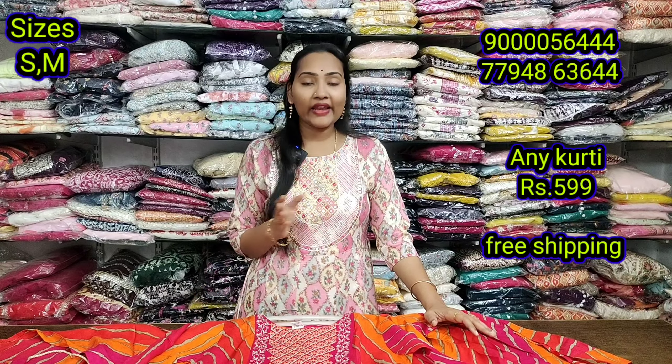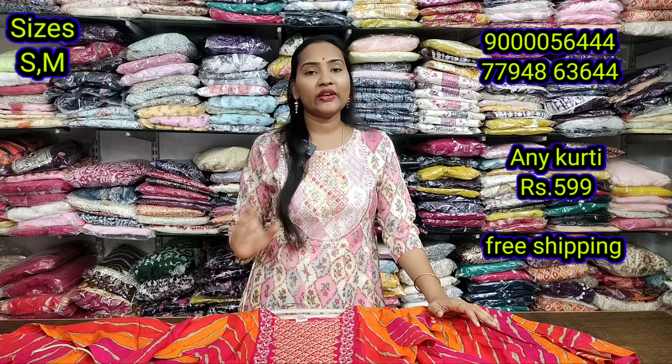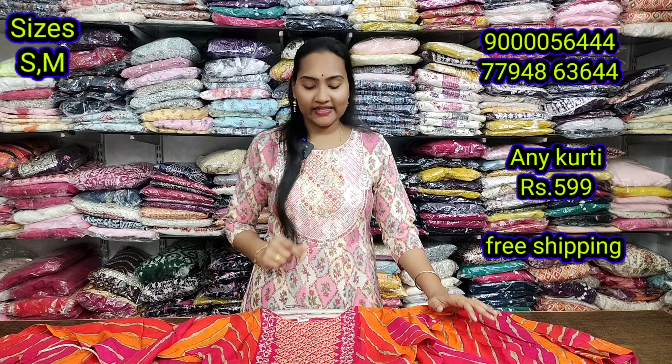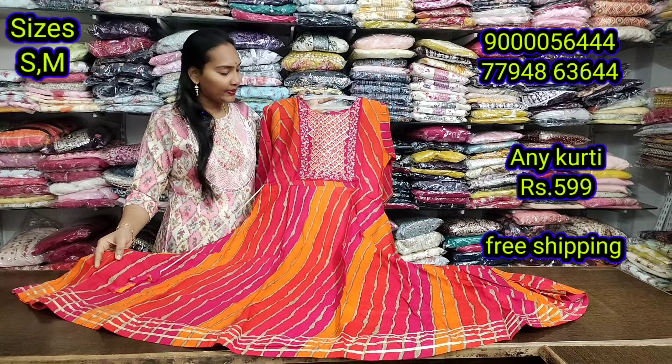Hello, welcome back. We are going to make this sale video for a month ending. We are going to make two different sizes — we are going to make sale S and M.